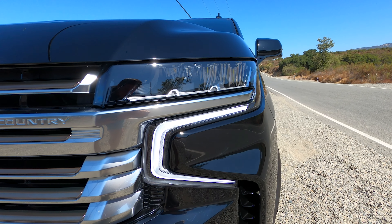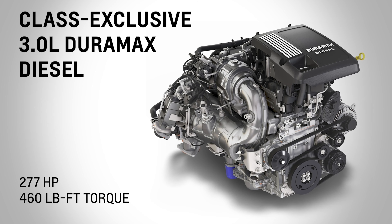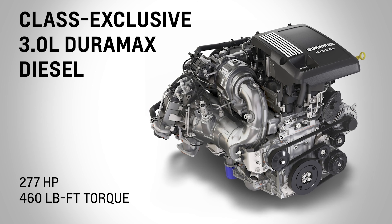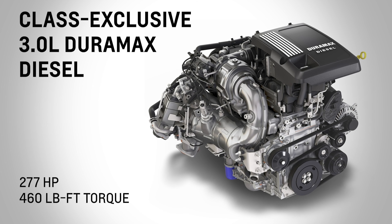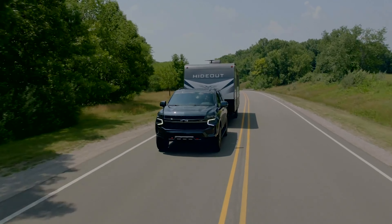There's also an optional diesel engine available. You can get it on every model except the Z71. It's a 3.0 liter Duramax inline six, and it makes 277 horsepower — which is okay — but 460 pound-feet of torque, which is great.